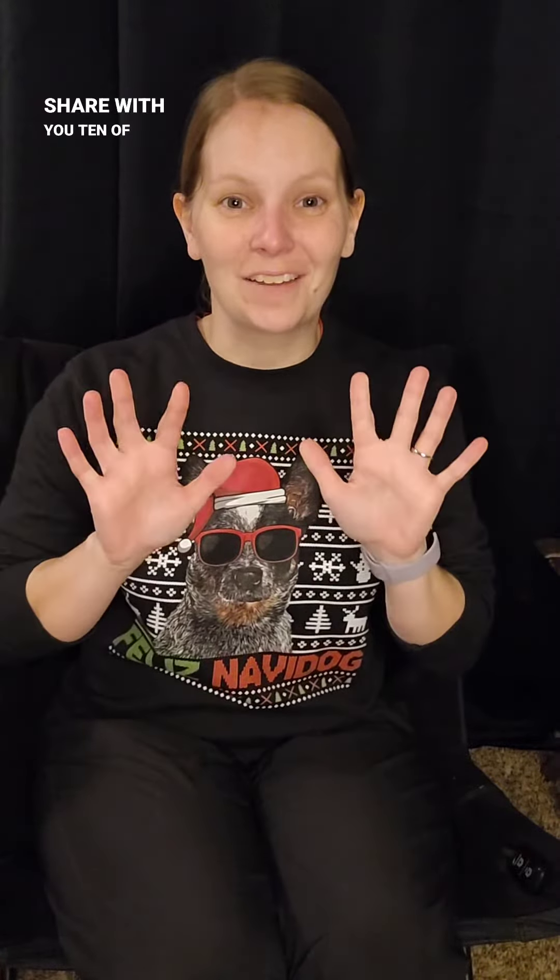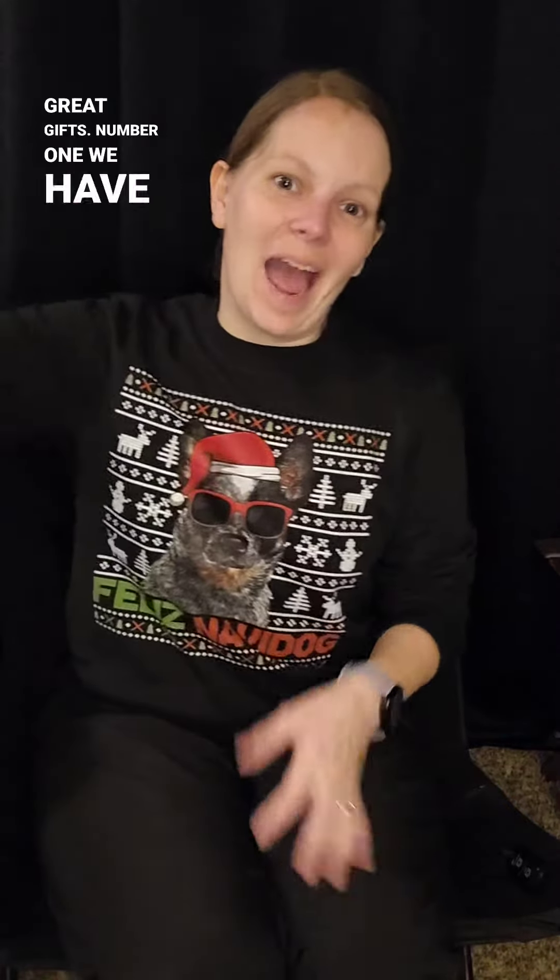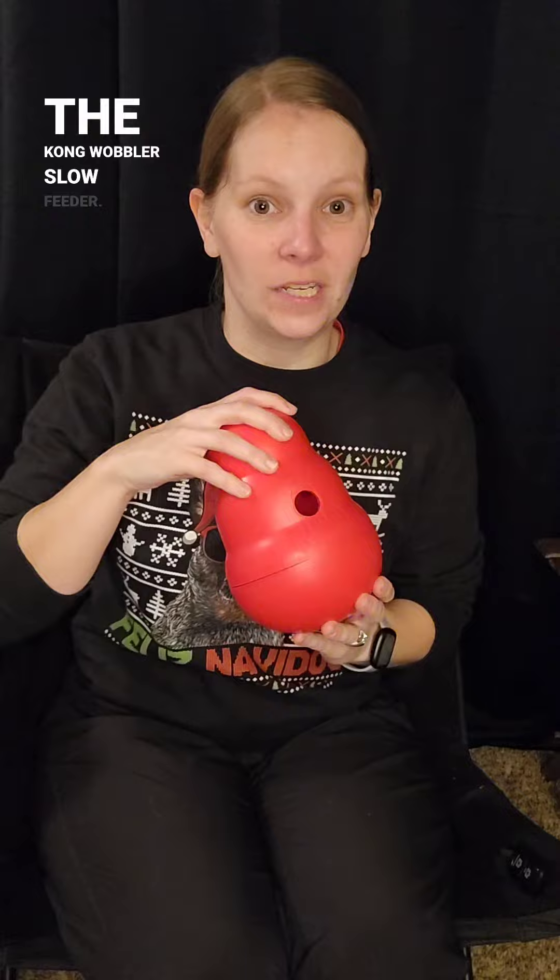Looking for a gift for your dog this holiday season? I'm going to share with you 10 of my favorite enrichment items that would make great gifts. Number one, we have the Kong Wobbler Slow Feeder.